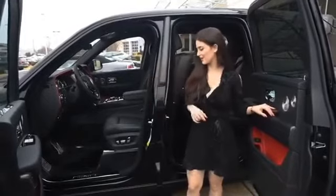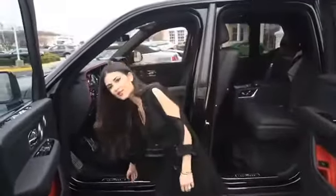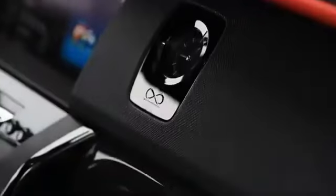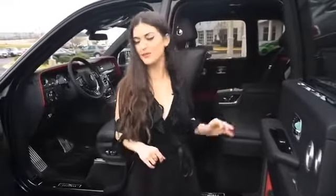Moving on to the unique interior features of the Cullinan Black Badge, we have the famous infinity symbol that appears on the door sills, on the watch, and at the back of the car. If you have a center console, it appears in the middle, and if you have a bench seat, the infinity symbol is embroidered in the center.